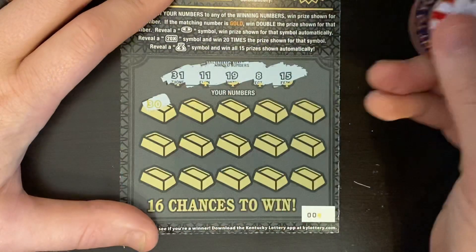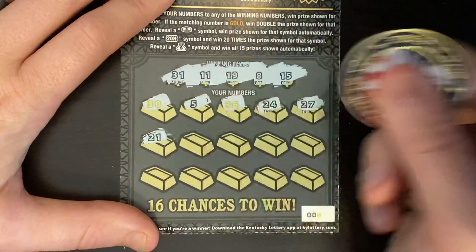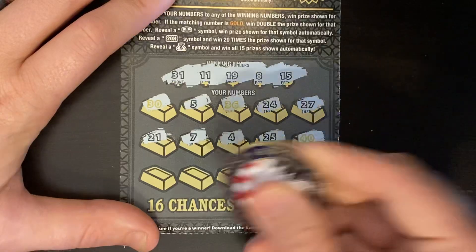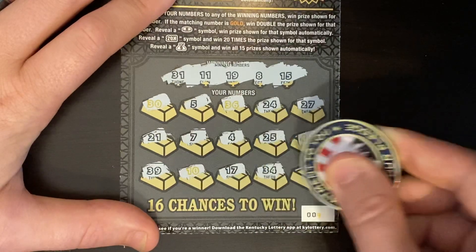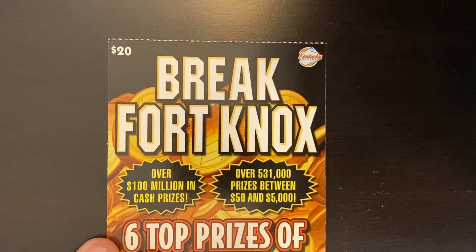Starting off with a 30, a 5, 36, 24, and 27. Lucky 21, a 7, 4, 25, and 40. 39, a 10, 17, 34, and last chance 26 — I don't think so. Nothing on the first ticket.